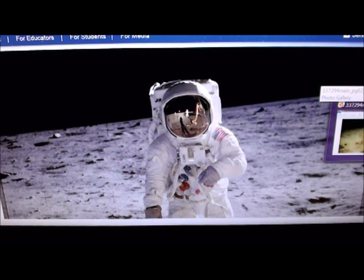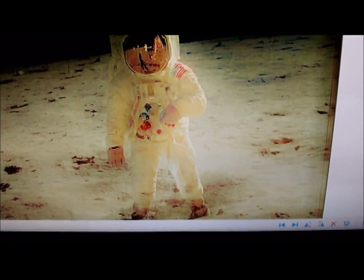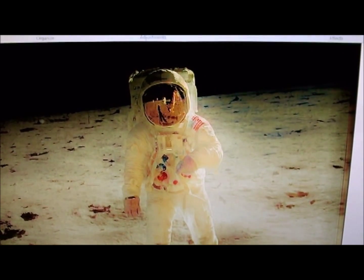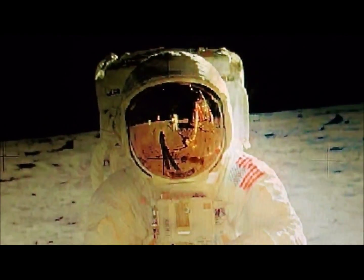Let us go to the enhanced version of the picture. There it is. Buzz is a little jaundiced but it's so we can see what is behind Buzz. There's Neil in Buzz's visor taking Buzz's picture.